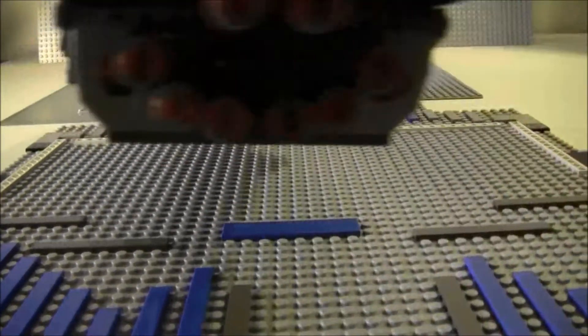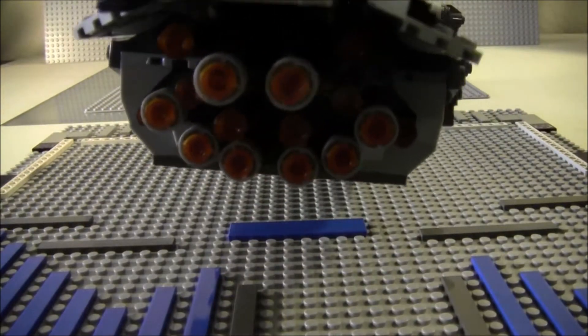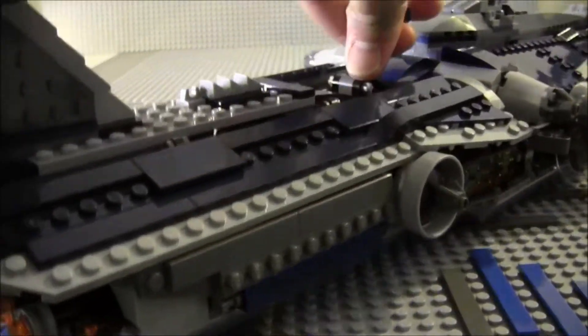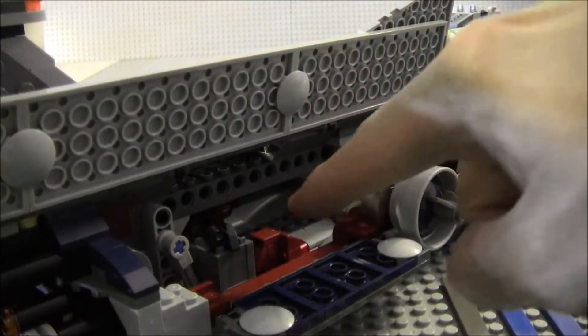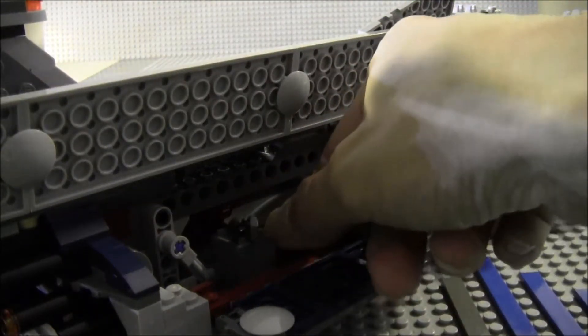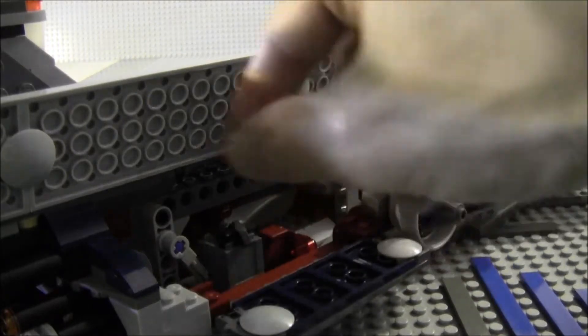On the other side it's pretty much identical — there are the thrusters. Here is the little supply cart on this side as well.